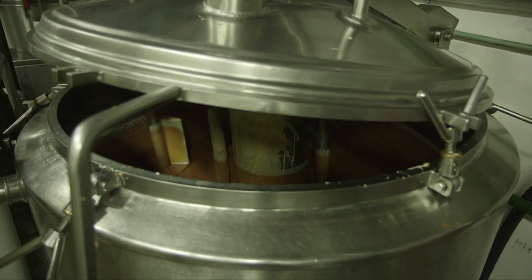Multi-shaft mixers can also be used for mixing sauces and dressings, meat processing, beverage concentrates, and various formulations of dry kibble, wet food, and treats.